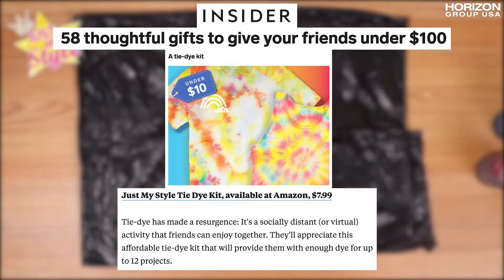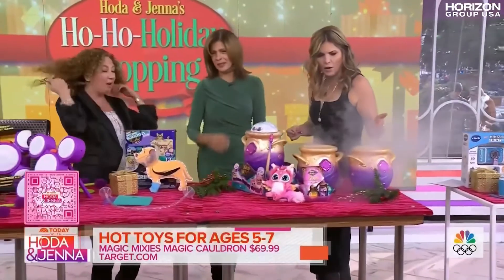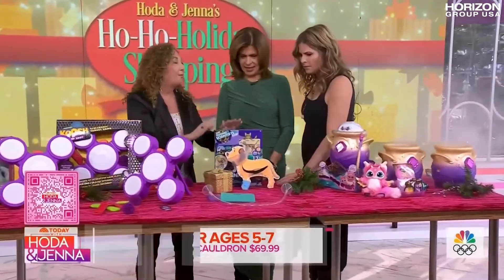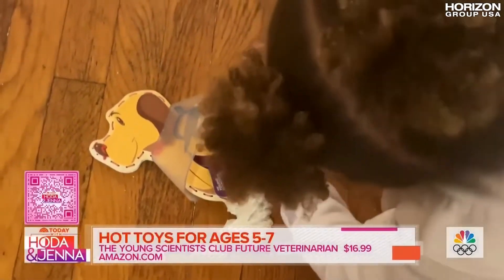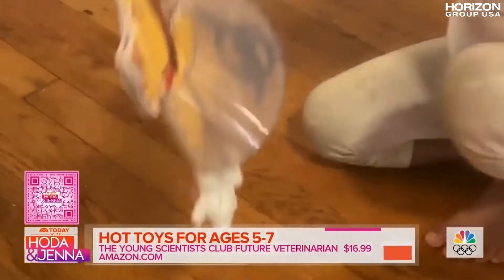We love toys that inspire kids, and I love this Young Scientists Club future veterinarians kit. There are all kinds of things that really teach kids about becoming a vet. My favorite part of course is the little...